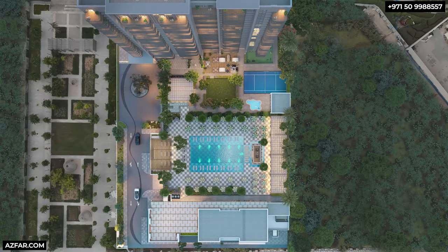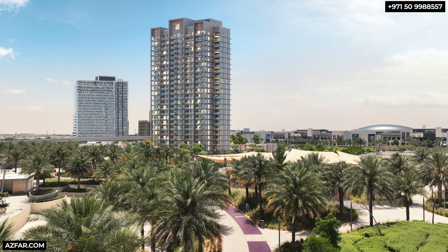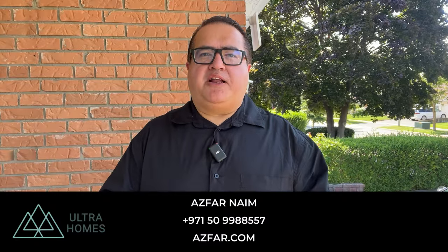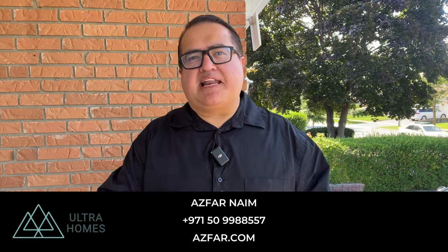If this is something you feel matches your highest standard of living, let's have a quick Zoom call or chat over WhatsApp. The location is extremely prestigious, the prime spot and one of the highest quality developers make this one of the best investments in Dubai. My name is Asfarni from Ultra Homes Real Estate, your licensed real estate agent in Dubai. Looking forward to working with you — let's make it happen.